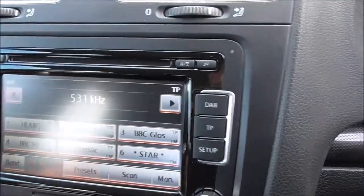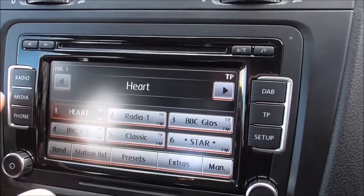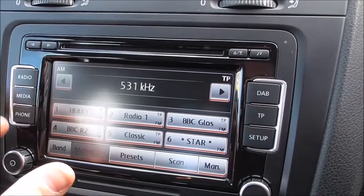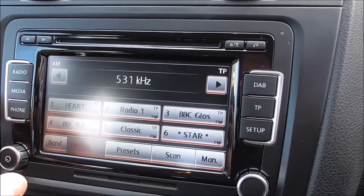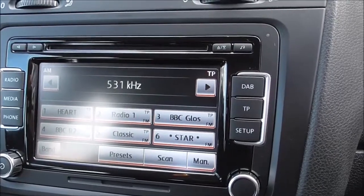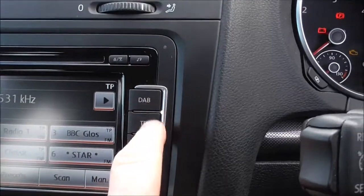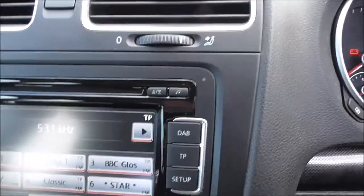Coming across to the centre, we do have a touchscreen media station where you have your radio, media for CDs and MP3s, and your telephone functions. We do have a Bluetooth phone integration system with the vehicle, and this has a single CD player as well. There is also a DAB radio button here.